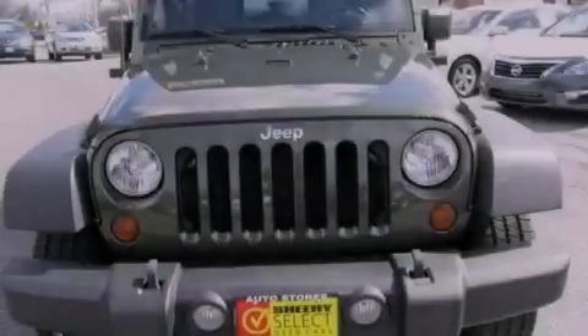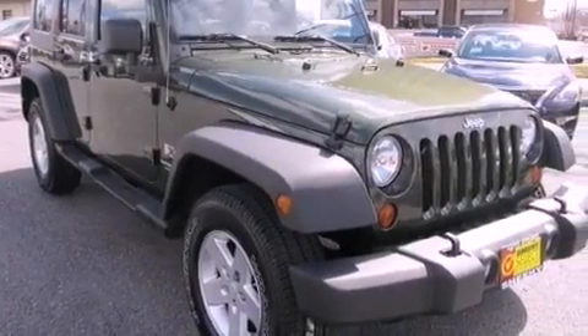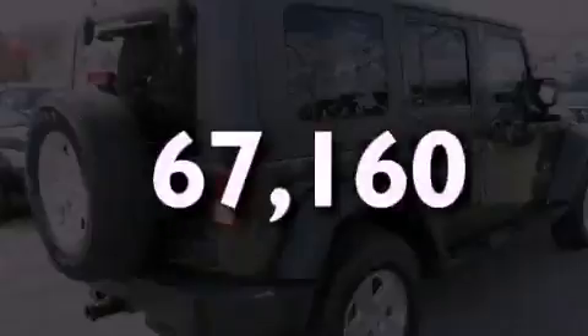Features include traction control and stability control systems, air conditioning, a 6-speaker audio system, a CD player, an anti-lock braking system, a split-folding rear seat, and this vehicle has less than 68,000 miles.